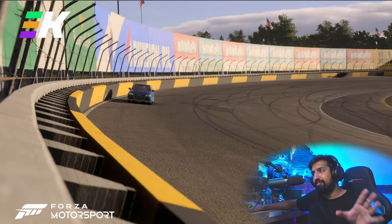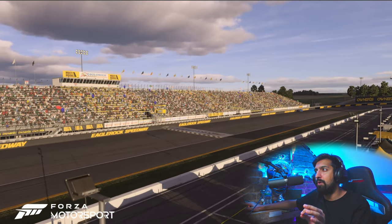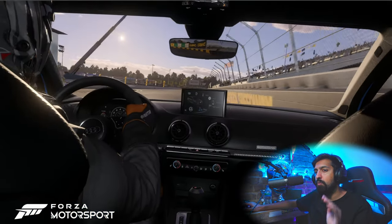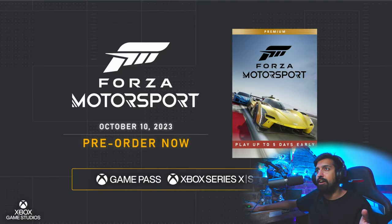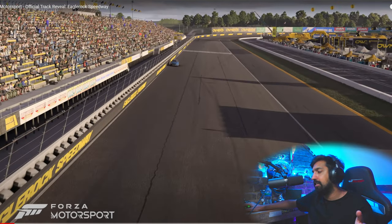Is Forza trolling Gran Turismo 7? Oh my word, this could be the biggest troll - they're starting the flame war. We know in the Gran Turismo 7 latest update there's been no new track, and people have been complaining. So what do Forza do? They come out with a reveal of a track for Forza Motorsport. Absolutely unbelievable scenes - very, very salty.